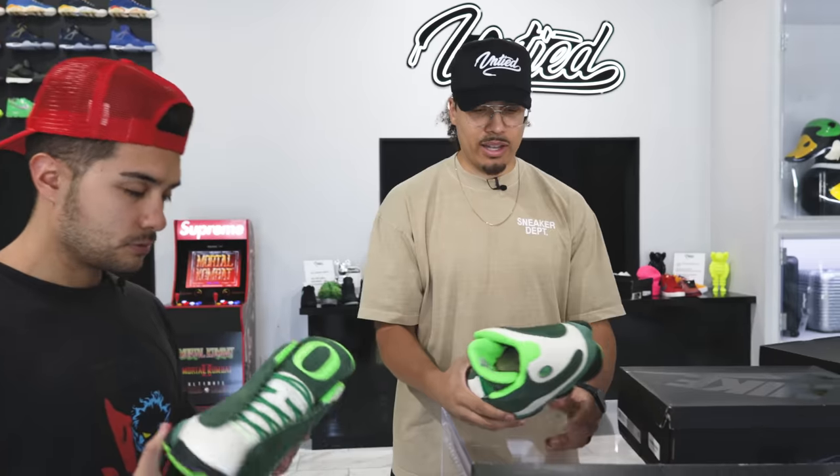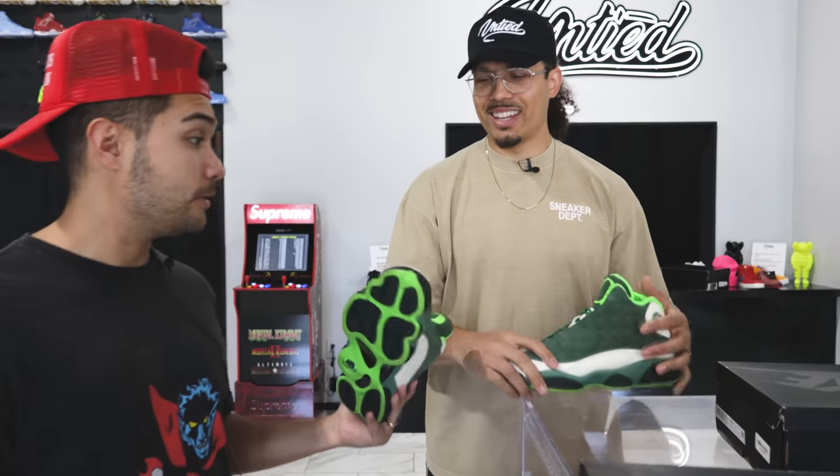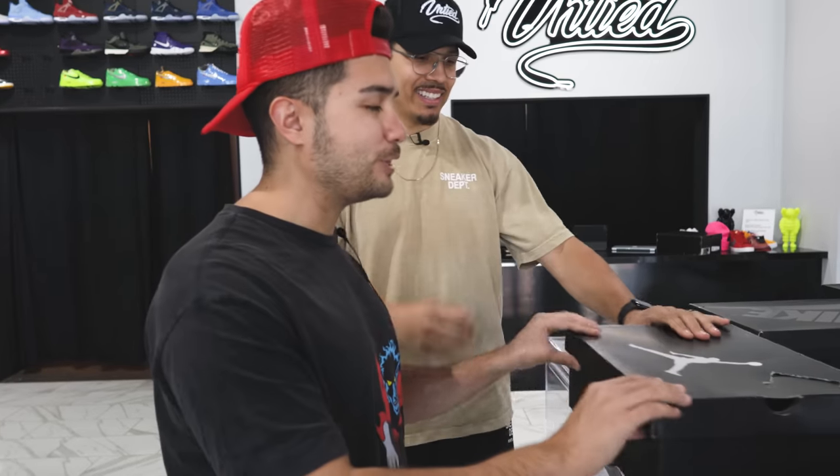I have these in my collection as well. Have you ever worn them? Yes, I actually had a couple pairs, wore them and then just got a dead stock pair back — so those ones I just keep.